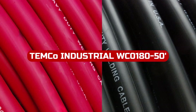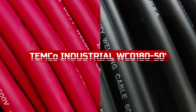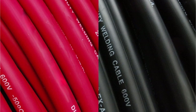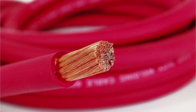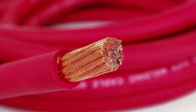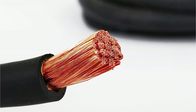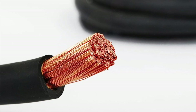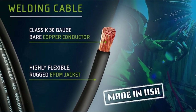Number 1. I recently had the opportunity to use the Temco Industrial W-Cone 180 50ft — 25ft black, 25ft red — 2-gauge AWG welding lead and car battery cable copper wire in both black and red, and I must say it's an exceptional product. This cable boasts an impressive capacity, with a maximum rating of 205 amps for distances up to 50 feet, providing reliable power transmission for a wide range of applications. It's also rated up to 600 volts, ensuring safe and efficient operation. Whether you're using it for welding or connecting car batteries, this cable can handle the job.